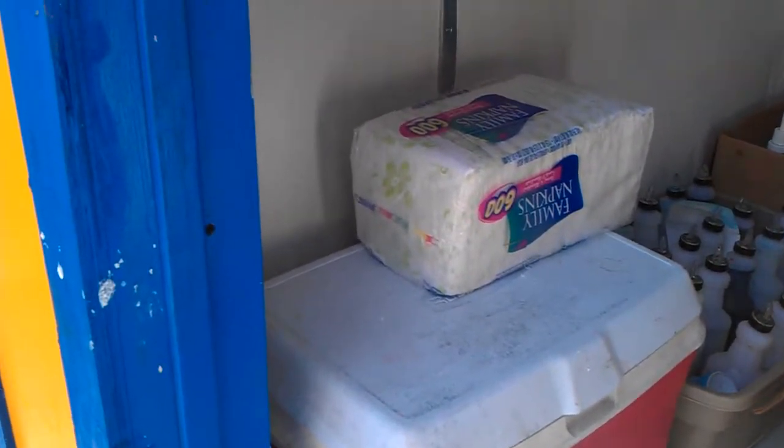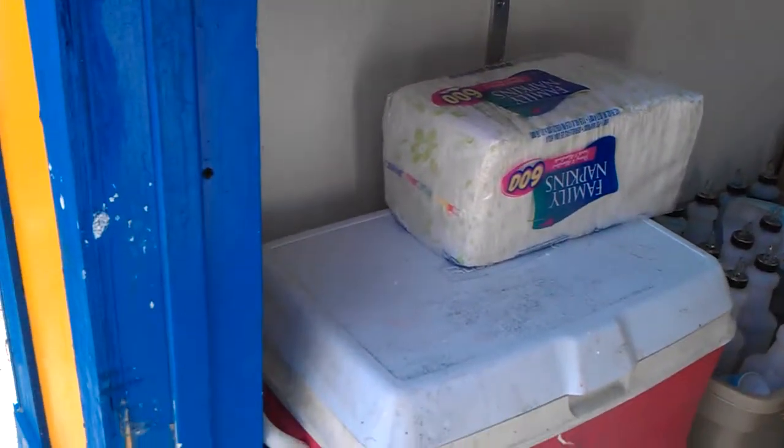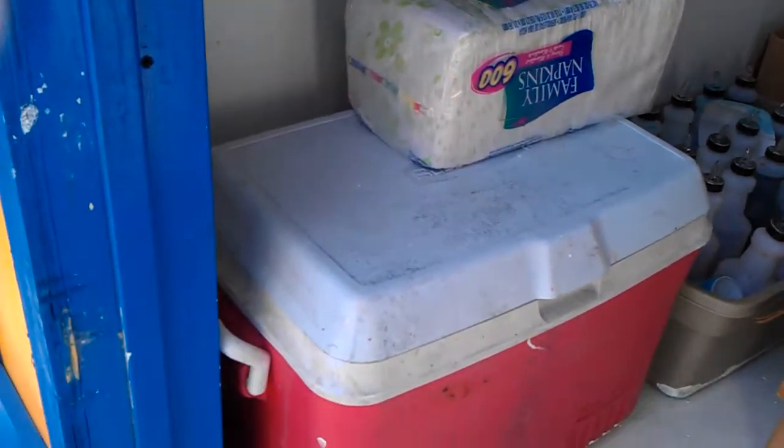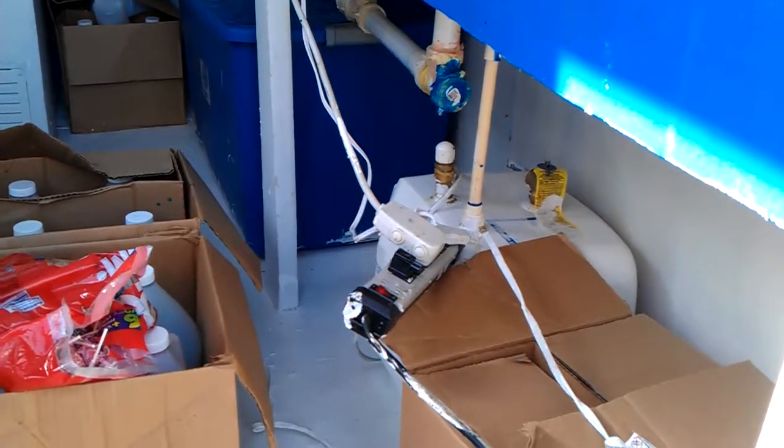It's a picture of an extra ice chest I carry with me for extra ice on busy days when I make a lot of damn money. This is another box of snow cone syrup. This is the electrical connections.